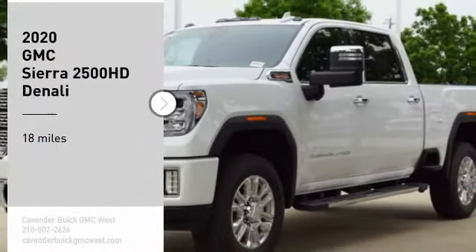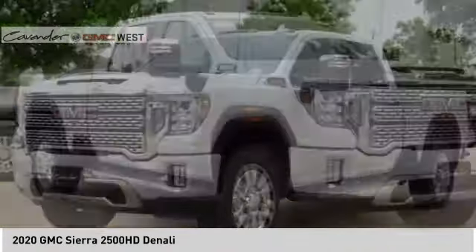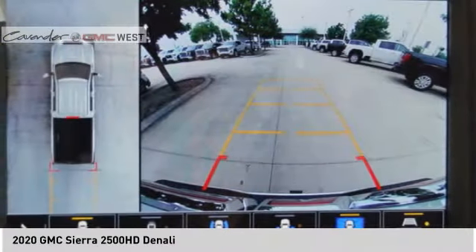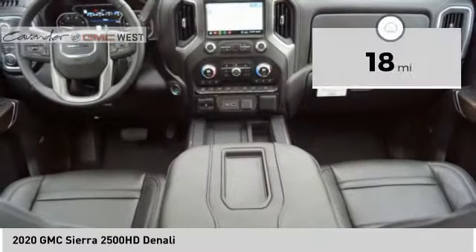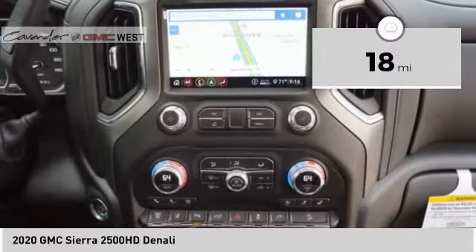You are going to love the 2020 Sierra 2500 HD. The GMC Sierra 2500 HD has all your workhorse basics covered — no worries here. This vehicle has less than 100 miles. Here are some of this vehicle's great options: